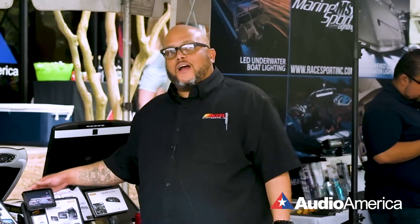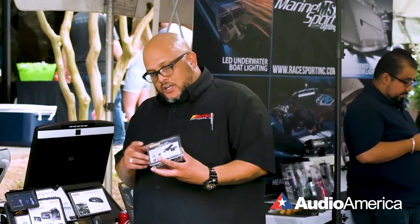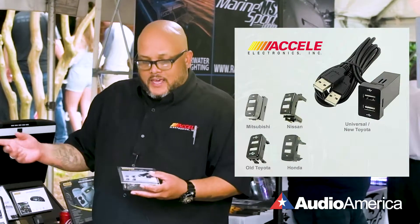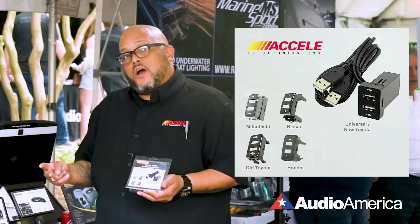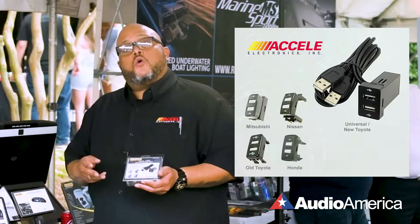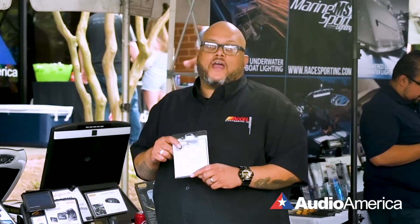Whatever you'd like to watch, you can watch it via your phone with this unit. Last but not least on our Beulner, we have a dual USB extension. It comes with the knockouts that fits in your new Honda, older Hondas, new and older Toyotas, as well as your Nissan and Mitsubishi. Check these out here at Audio America — call if you have any questions.